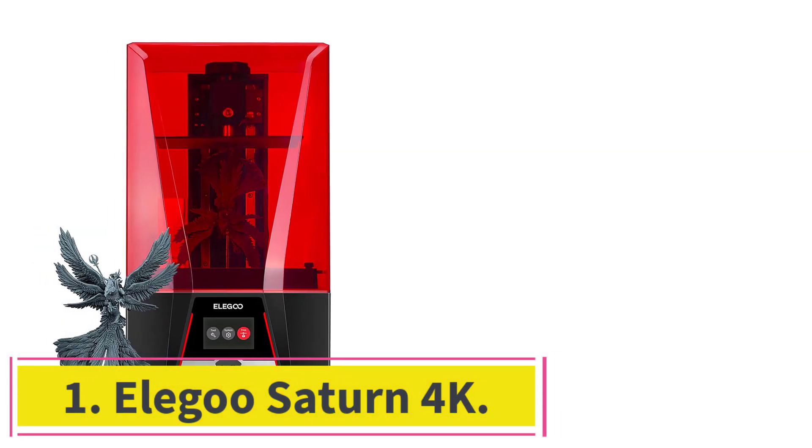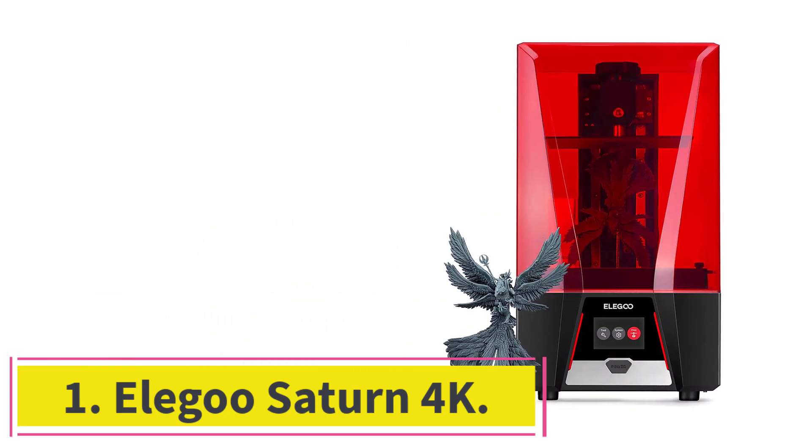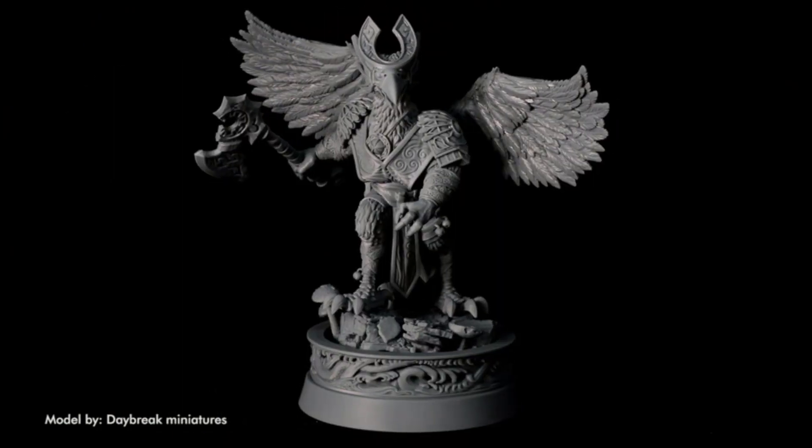Number 1: Elegoo Saturn 4K. The Elegoo Saturn is the perfect budget resin 3D printer for mad scientists, inventors, and world domination enthusiasts, or just anyone who needs a massive print volume at an affordable price.